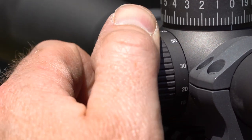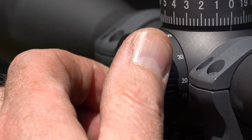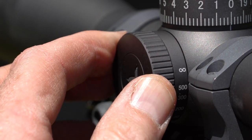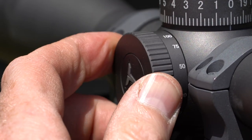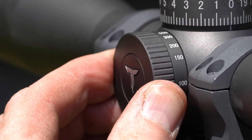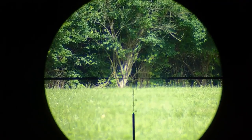This scope has a side focus, which I absolutely love and I think all air gunners have come to love. The focus starts at 10 meters, which is close enough for us air gun shooters, and then goes out to infinity. So you have plenty of focus range for those close shots as well as further shots.